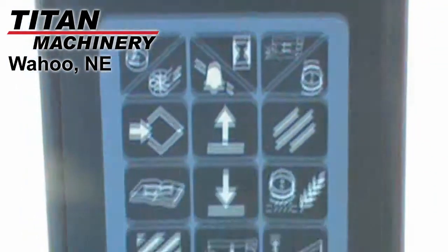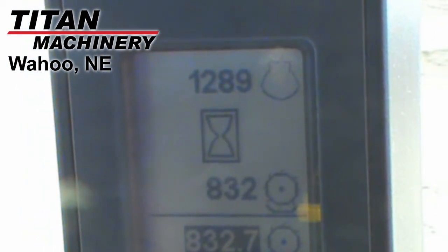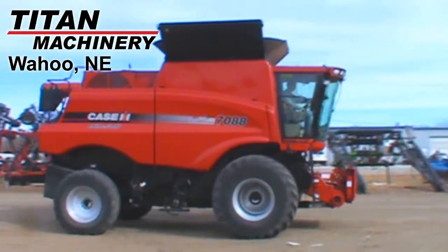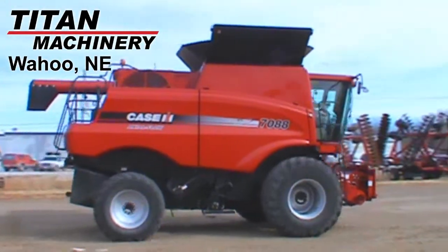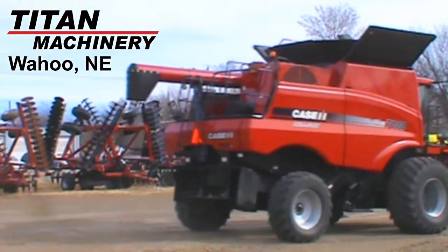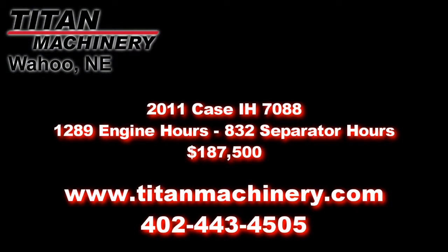The cab condition, appearance, and mechanical condition are all very good. If you are interested in this machine or any other piece of equipment, please contact our sales department at 402-443-4505 or visit us online at TitanMachinery.com.